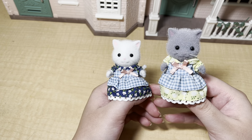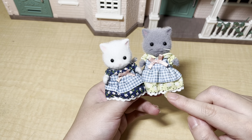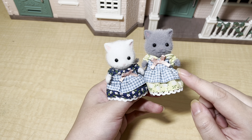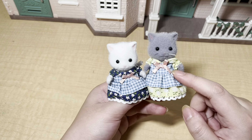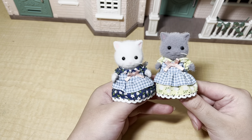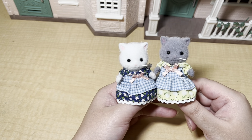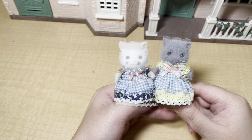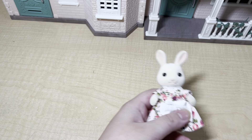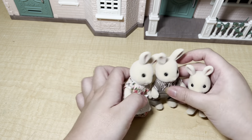First up are these two Persian cat sisters. I really like their dresses — I love the pattern and the little plaid detail and the little bows, I think it's super cute. I'm not the biggest fan of cat families because I'm not a cat person, but these are really cute. I'm actually not planning on having the sisters live in this house.